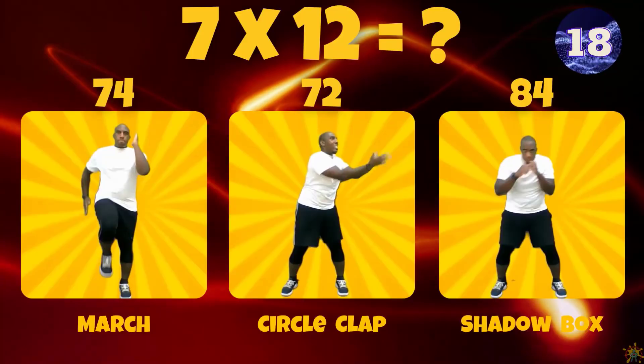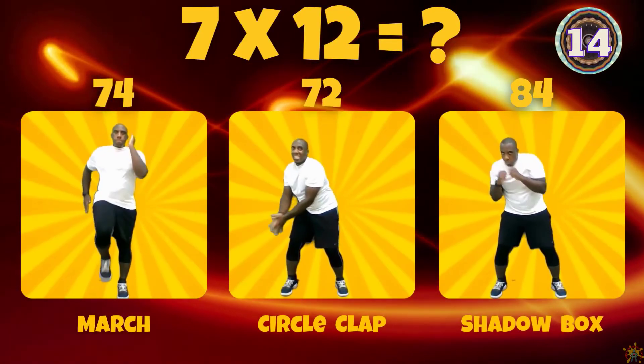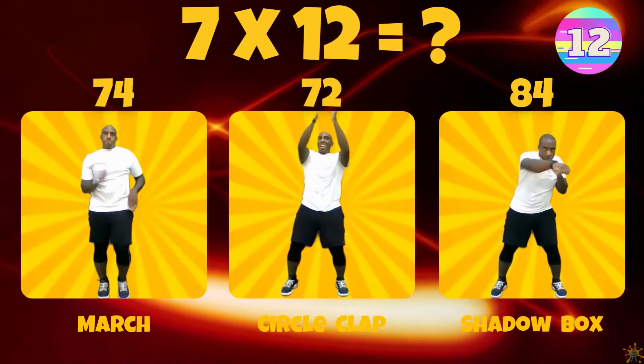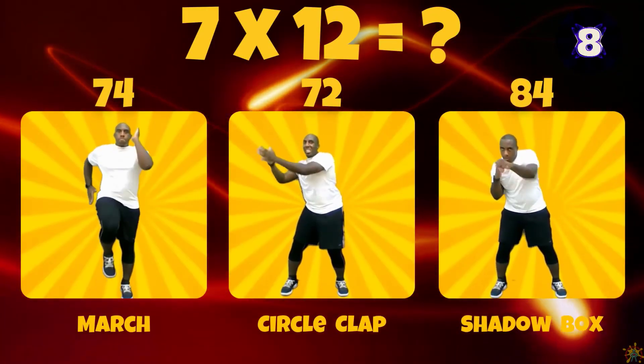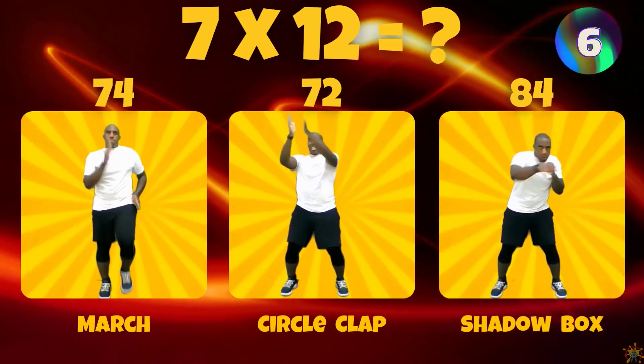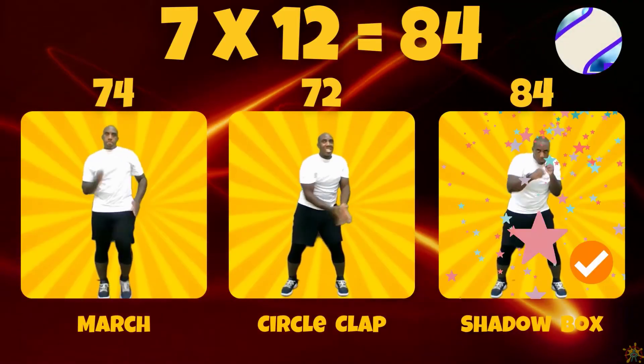7 times 12. Is the answer 74, 72, or 84? 7 times 12 equals 84.